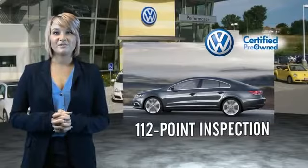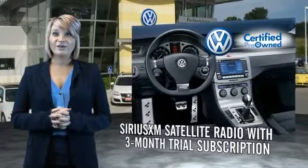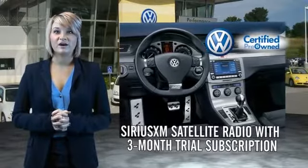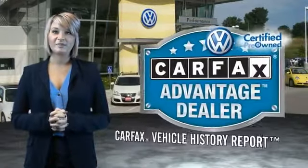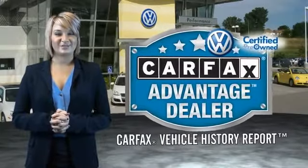Enjoy a three-month Sirius XM satellite radio trial subscription, and every World Auto Vehicle comes with a detailed Carfax Report, so you can have peace of mind no matter which car you choose. That's the power of German engineering.